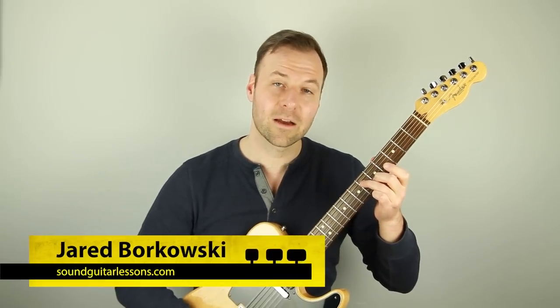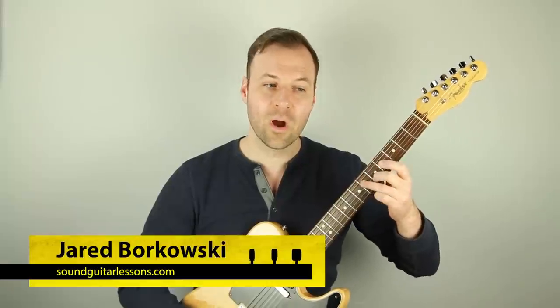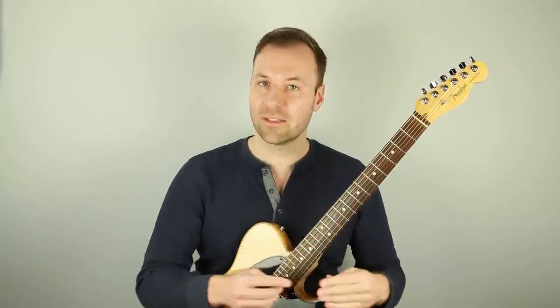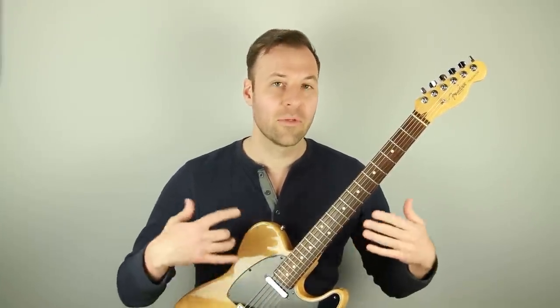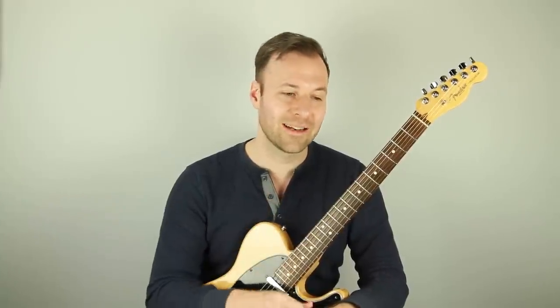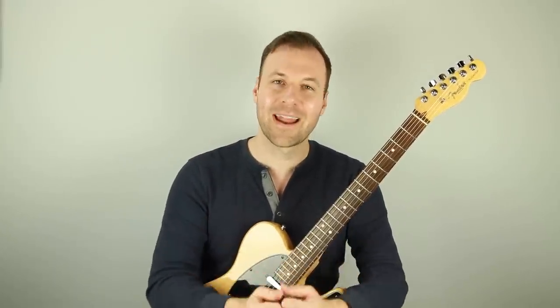Hey, Jared here from SoundGuitarLessons.com. In this lesson, I'm going to talk about what scale to play over what chord — specifically choosing what scale to use when you know multiple scales that are supposed to work over one chord.